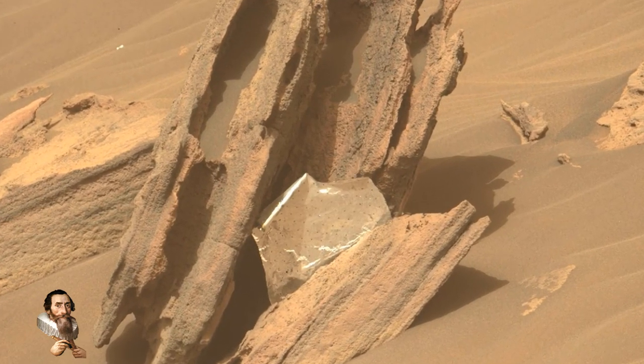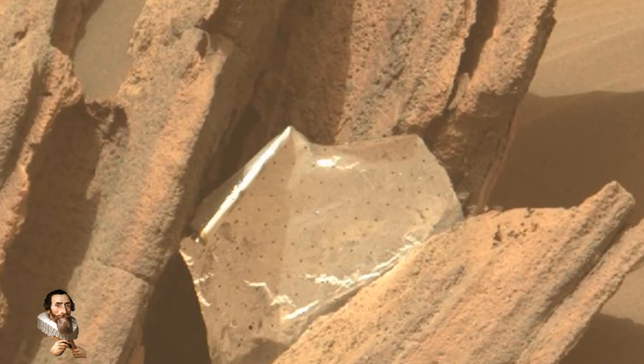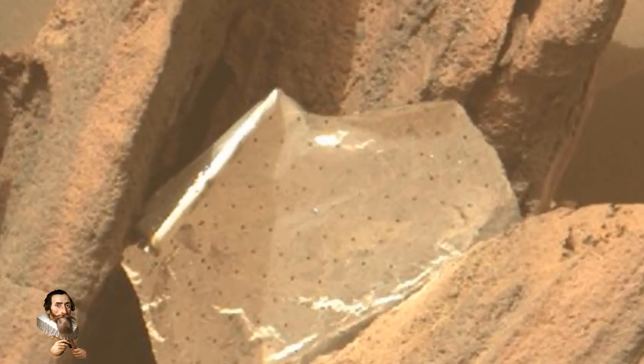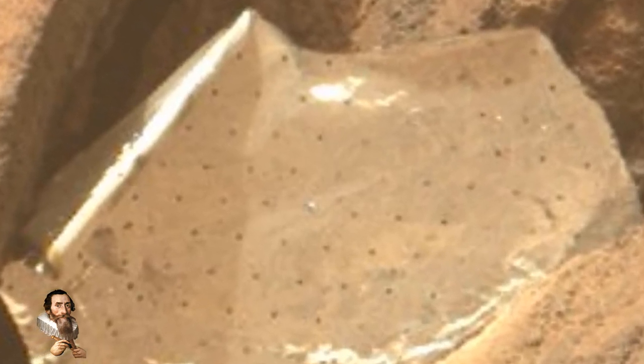NASA's Perseverance rover on the Martian surface has discovered something very curious. NASA has said that this artificial artifact, complete with manufactured holes, is nothing but a piece of a thermal blanket blown in the strong Martian winds from over two miles away.